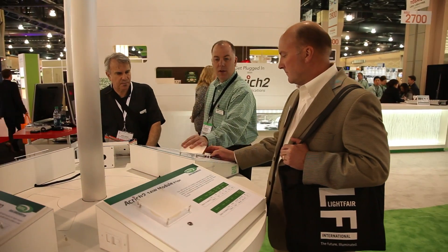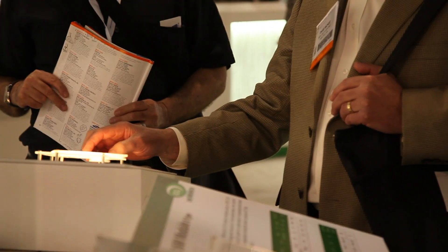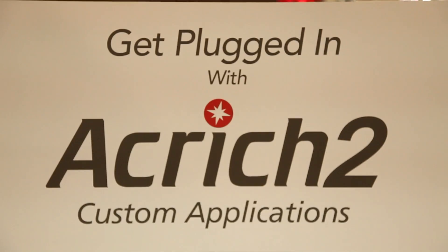My name is Dwayne Sterner and I'm Vice President of Sales for North America. It is a fast-paced and dynamic environment — an innovative company. We've got a full spectrum of products from mid-power to multi-junction technology to our AC LEDs, Akerich and Akerich II.